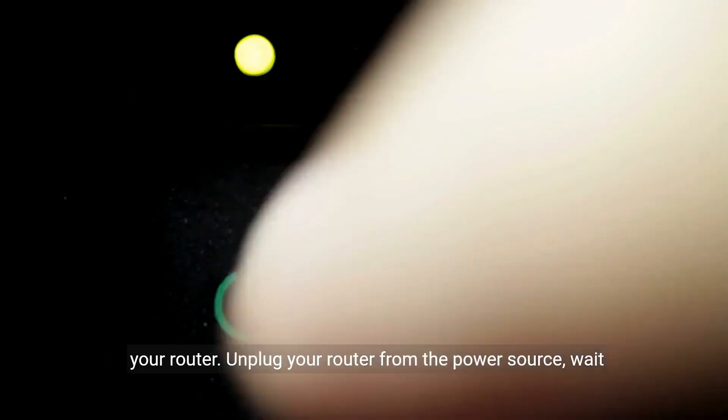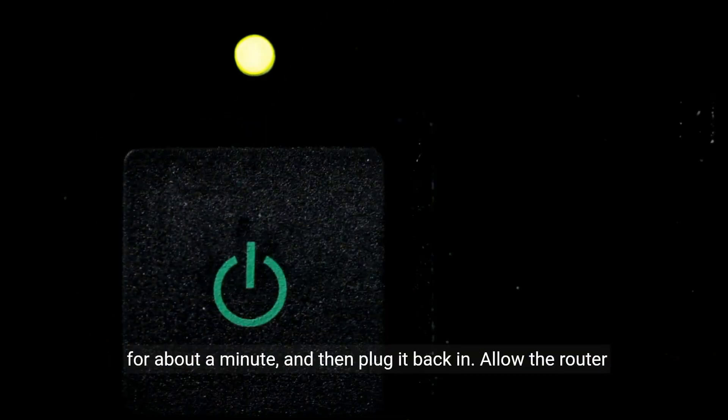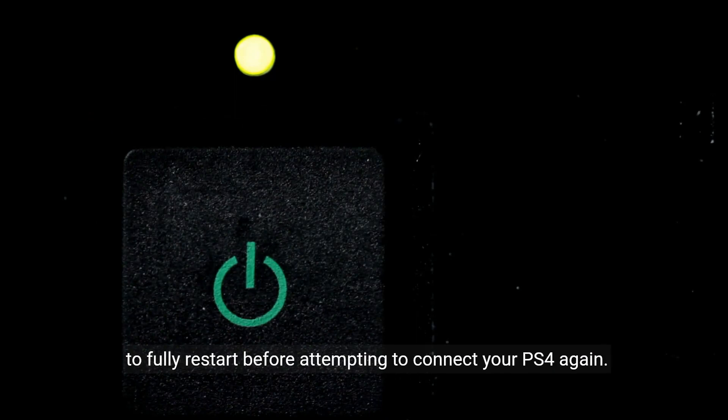If none of these steps work, you may need to consider resetting your router. Unplug your router from the power source, wait for about a minute, and then plug it back in. Allow the router to fully restart before attempting to connect your PS4 again.